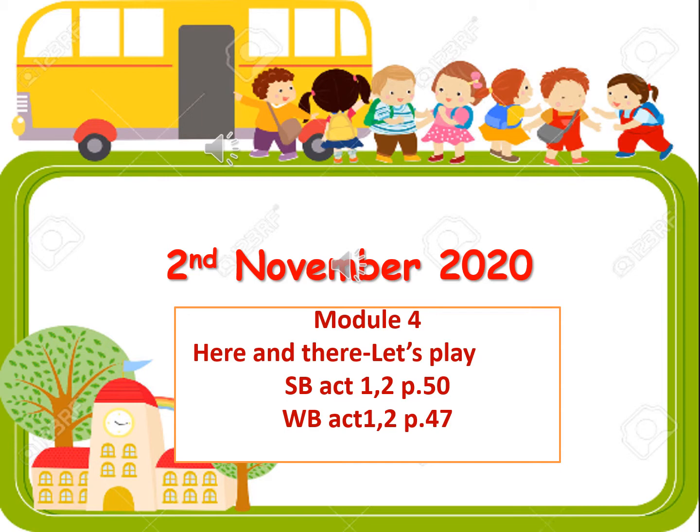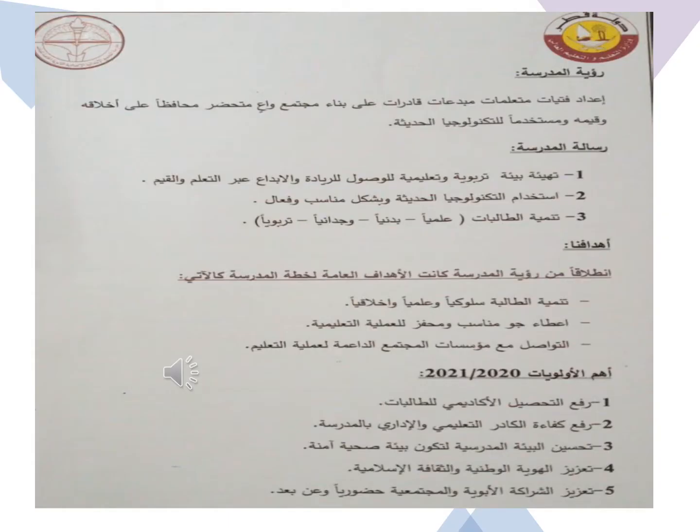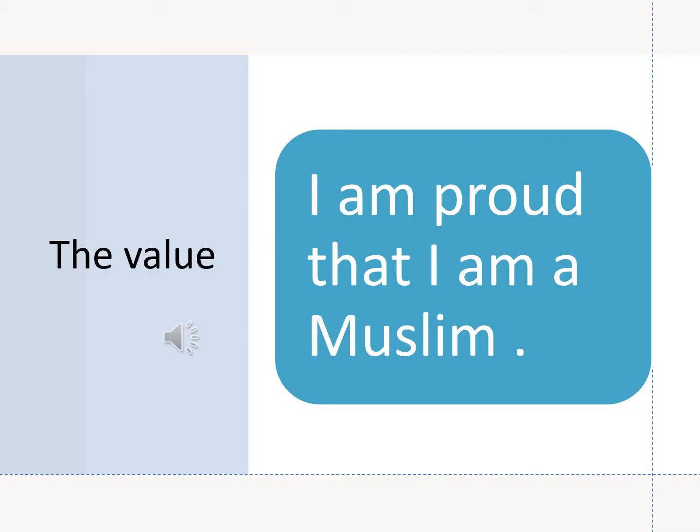Good morning, my dear students in grade 3. Our lesson today is Let's Play, Module 4. Open your students book page 50 and your workbook page 47. The school vision: to prepare creative, well-educated students who are able to establish a civilized, aware, reserved society, sticking to authentic morals and values in addition to using modern technology. The value of the week is: I am proud that I am a Muslim.